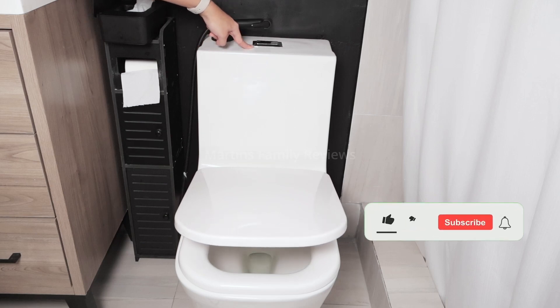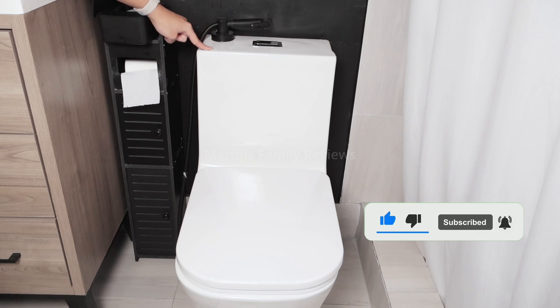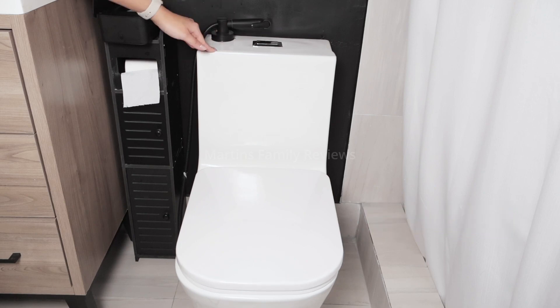It has two buttons here at the top so you can determine how much water to use to flush it. I definitely recommend you guys add this to your bathroom. It is truly gorgeous and it matched my bathroom perfectly.